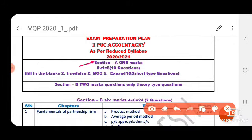So for one-mark questions, you will get 10 questions totally. These 10 questions include fill in the blanks, true or false, MCQ questions, and short-tip answer questions. Out of 10, you have to answer any 8.